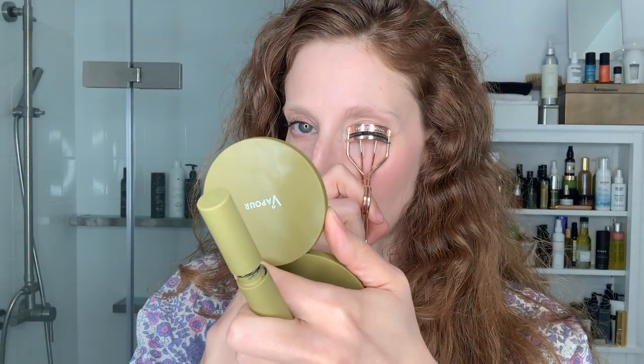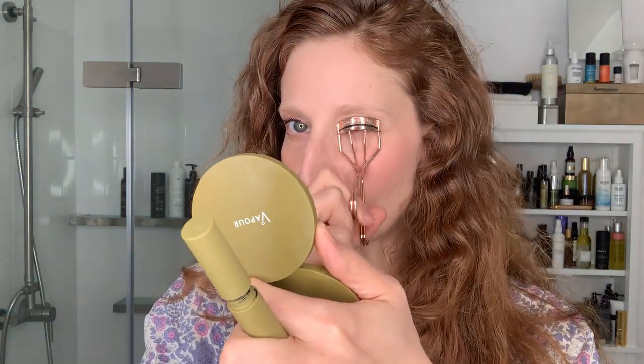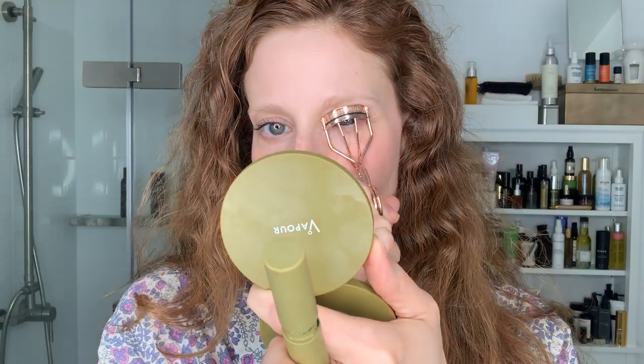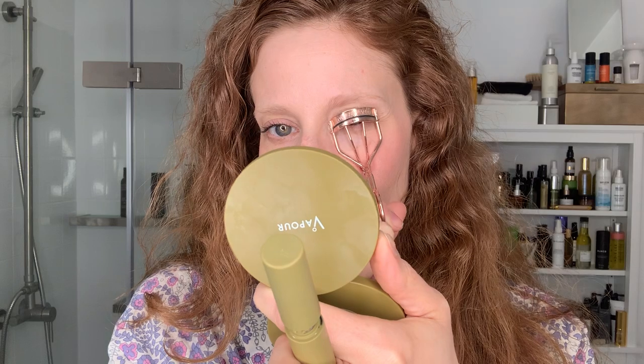Let's just do this eye curl. Always forget to hold the mirror in a way that you can still see. So at the root — over and over and over and over — then pull out and angle, angling slightly towards my nose. So many of you have written to me and said that makes such a difference, I can't believe I never knew to do that. Yeah, makes such a difference.